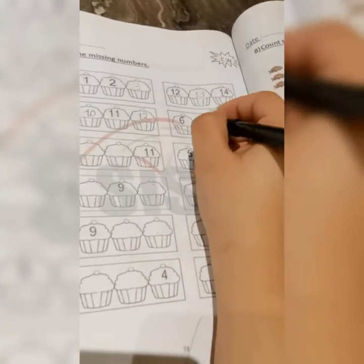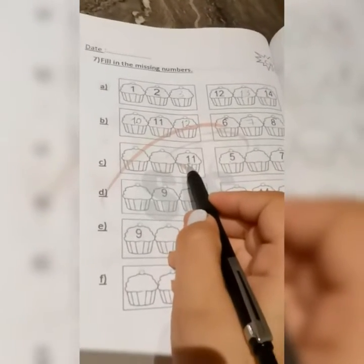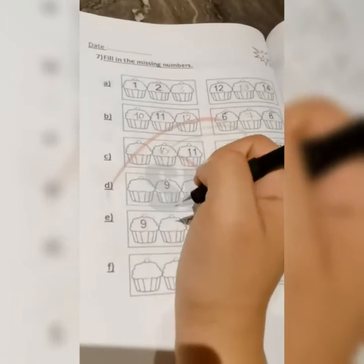This one here I have number six — what's the number coming next? Yes, it's seven. And then this one: eleven. What's the number before eleven? Yes, it's ten. And what's the number before ten? Yes, it's nine. Next one: I have five, then six, then seven.